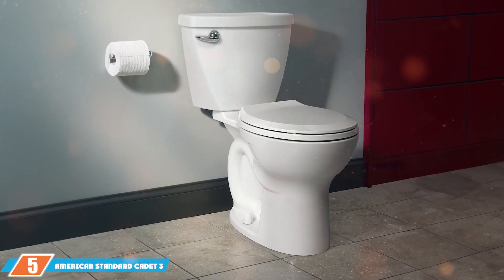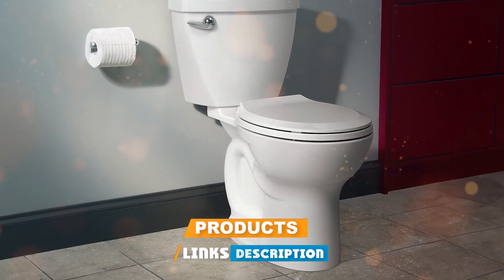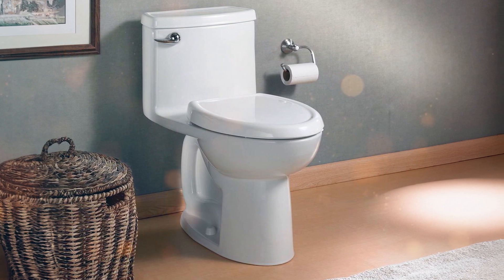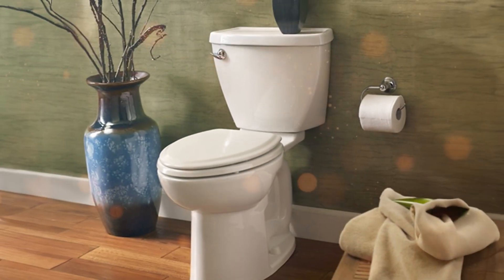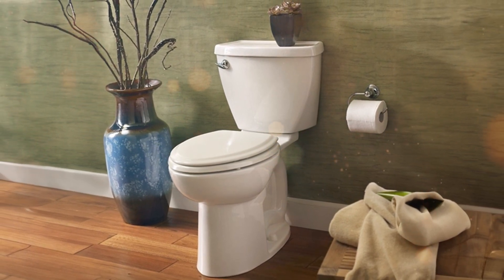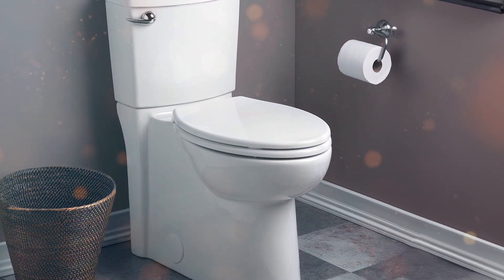Last but definitely not least at number five, we have the American Standard Cadet 3 FloWise Toilet. Don't let the ranking fool you — this toilet packs a punch when it comes to performance and efficiency. Its minimalist design works well with almost any bathroom decor, and its EverClean surface inhibits the growth of stain and odor-causing bacteria, making maintenance incredibly simple. Built from high-quality materials, the Cadet 3 is made to endure. Its FloWise technology ensures that you don't waste water, consuming only 1.28 gallons per flush, while still providing a powerful flush with its oversized flush valve.